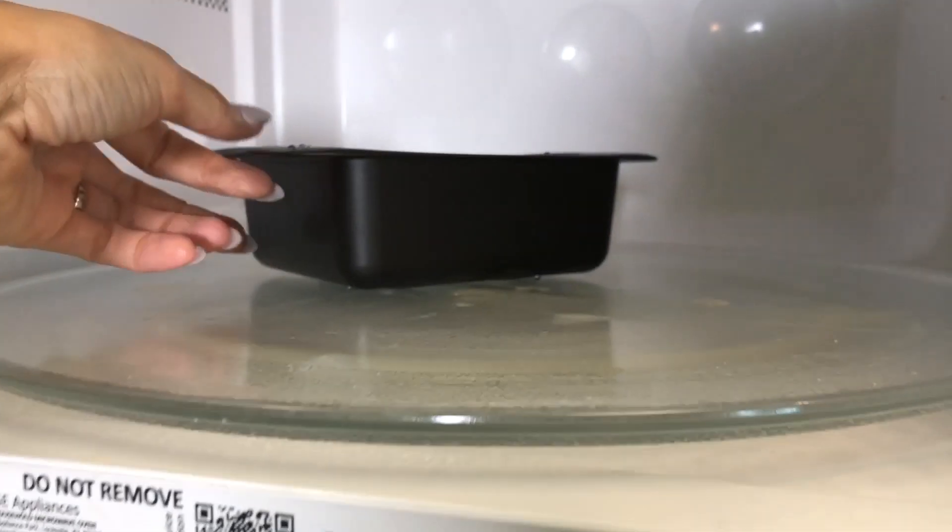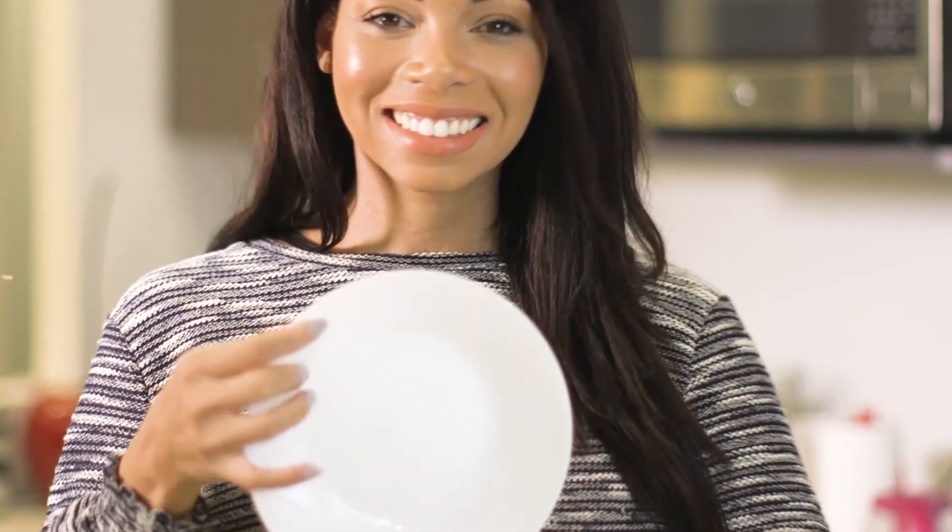Looks like our Rap-It Ramen is ready. Let's take it out. I've got a bowl slash plate. Let's pour our Rap-It Ramen in. This looks delicious! We'll just set that aside until our mac and cheese is ready.